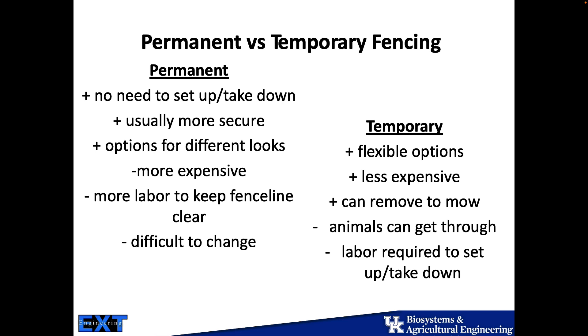The negatives on a permanent fencing system is that there's a lot more labor involved. And once it's there, it's what it is. So when we put in permanent fencing, we want to make sure that we've done our due diligence and we're really confident that we're putting that fence where we want it to stay forever.